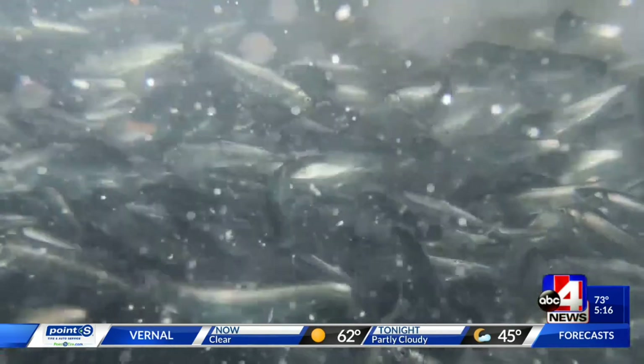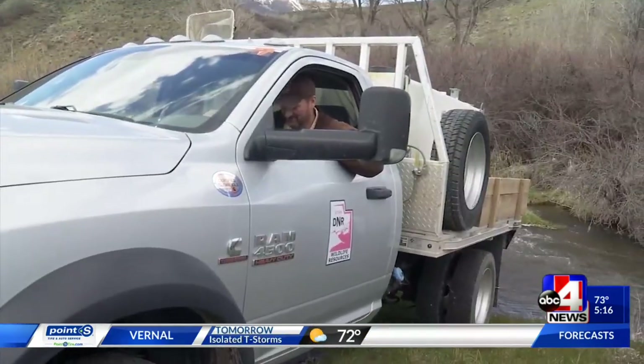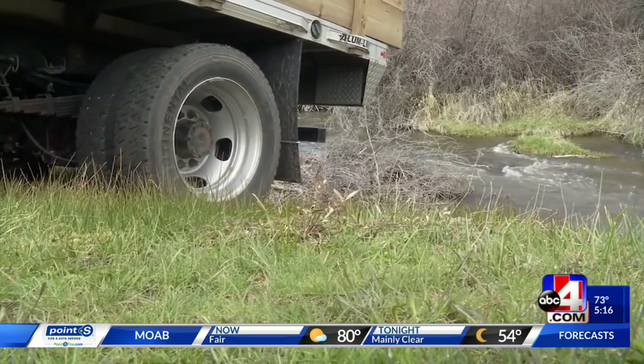Historically, East Canyon has had kokanee in the reservoir, but due to some drought events, we lost that population over the years. And so this is an exciting event to bring this species back to the reservoir. The Division of Wildlife hatched these salmon back in October, then released them by truck into the stream running into East Canyon Reservoir.